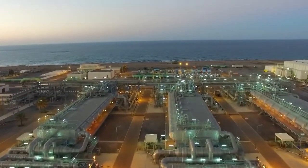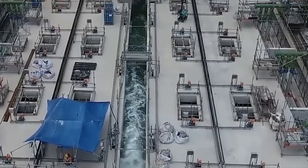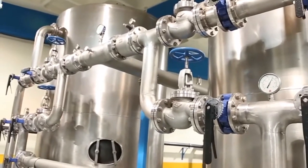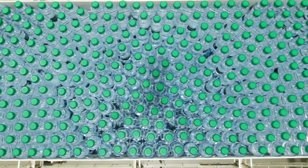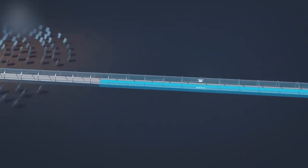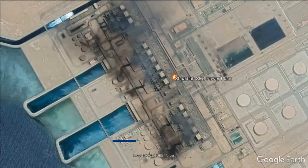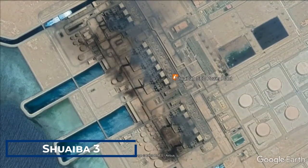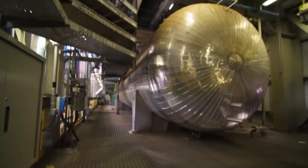They have gone to great lengths to ensure sustainability, opening numerous desalination plants to convert seawater into potable water, producing nearly 3 million cubic meters of water daily — equivalent to 3 billion one-liter bottles per day. This makes them the number one producer of desalinated water in the world. The country's largest facility, the Shuaiba 3 desalination plant, is capable of producing up to 600,000 cubic meters of water per day.